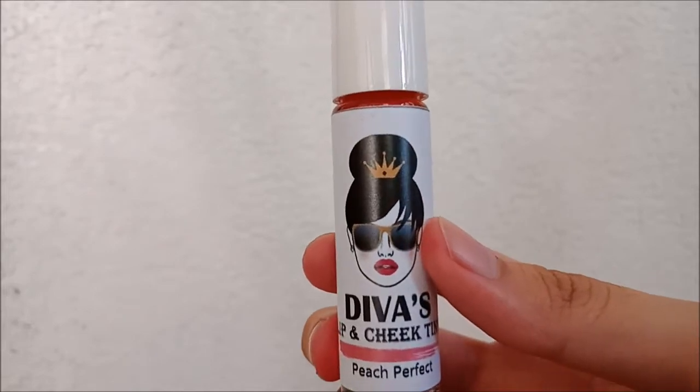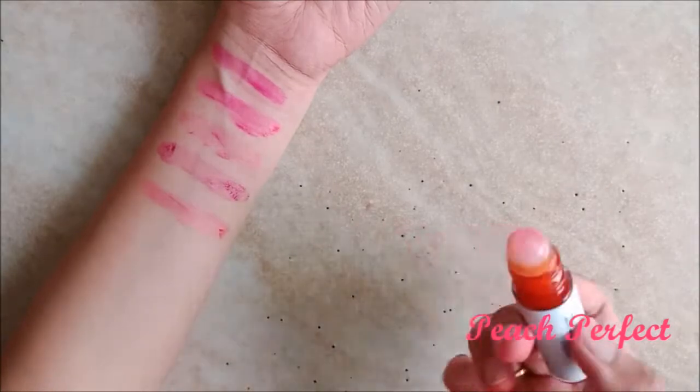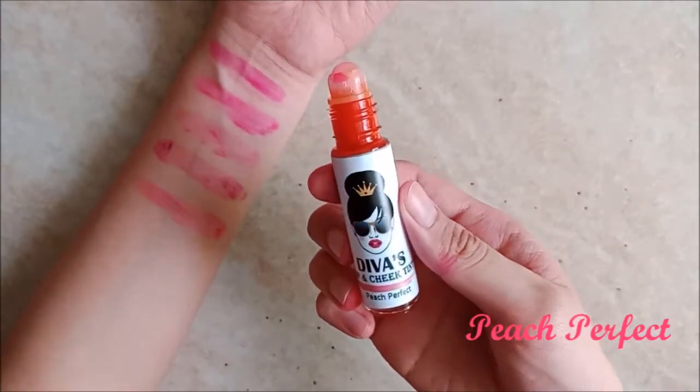Next is Peach Perfect. As the name says, it's a peach shade, but I see that it does have orange undertones. I think it's a great color for the summertime because it's light, fun, and bright. Surely an easy color to pair with your summer outfits.